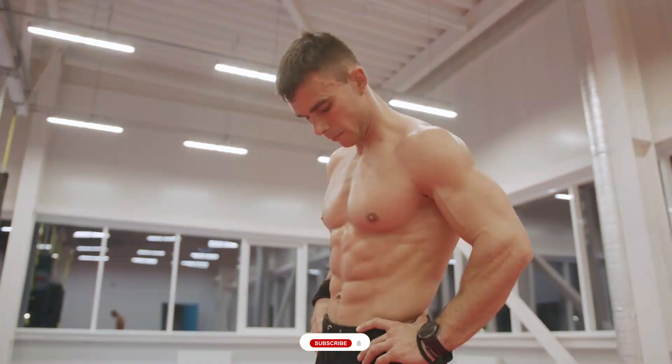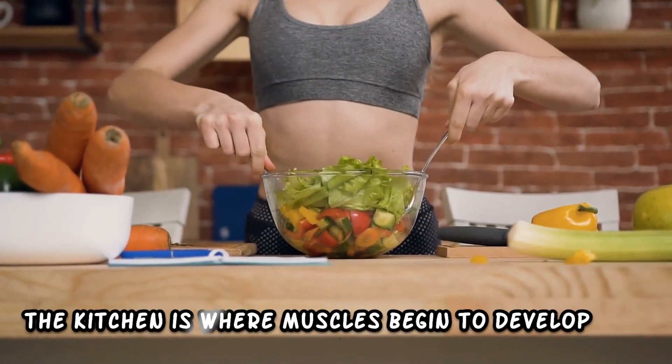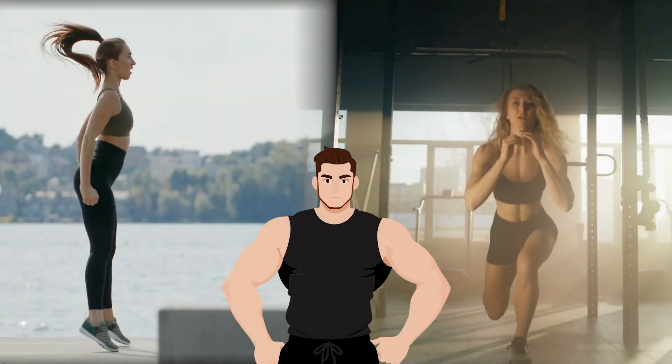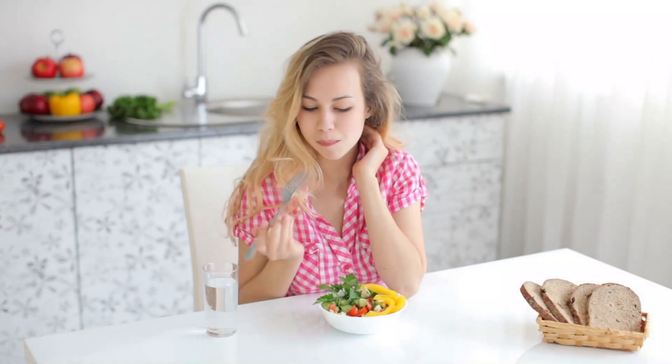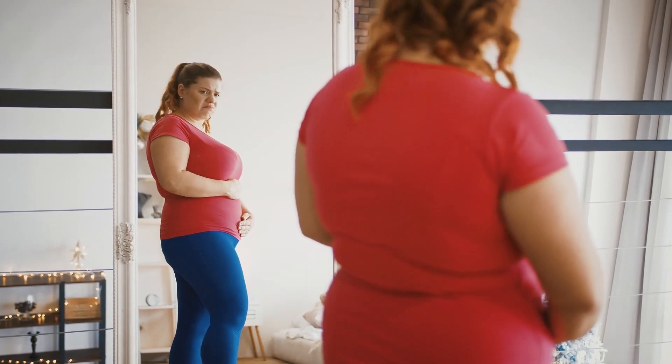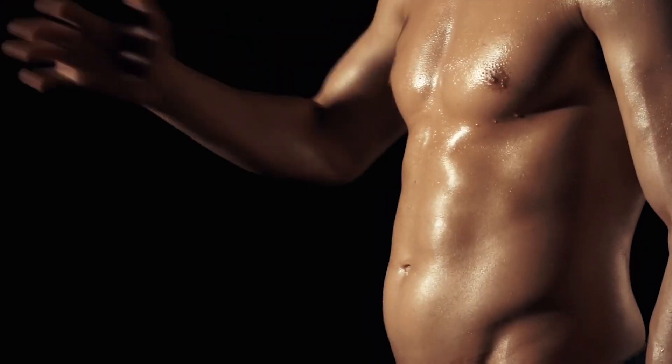Losing fat while building muscle is the ideal scenario for transforming the body and feeling energized and healthy. The kitchen is where muscles begin to develop. Workouts promote the development of bigger and stronger muscles, but until you change your diet and add foods that burn fat, your muscles won't show through the layer of fat that hides them. Here are some top foods to include in your diet.